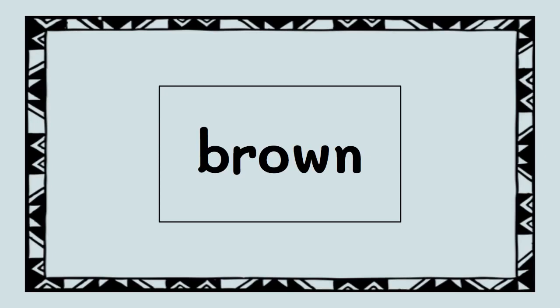Here's the next word. We see O-W again. Let's say the sounds. Ready? B-R-OW-N. Brown.